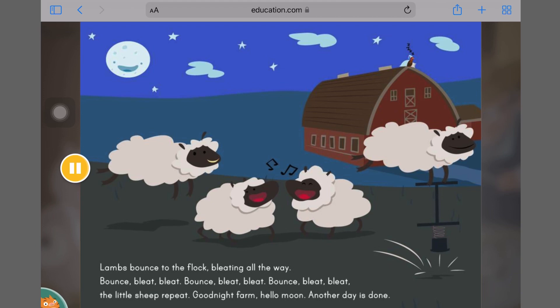Lambs bounce to the flock, bleating all the way. Bounce, bleat, bleat. Bounce, bleat, bleat. Bounce, bleat, bleat — the little sheep repeat. Good night, farm. Hello, moon. Another day is done.